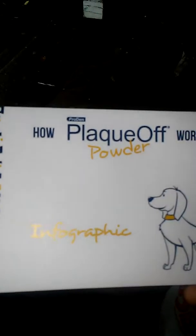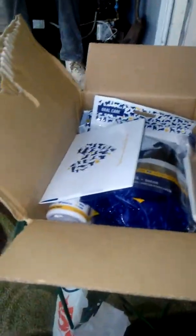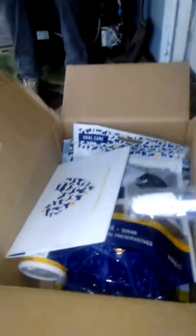So, here we go. Again, this is the Plaque Off product, and we are doing a brand deal with them. We have never dealt with them before — this is our first time — and we look forward to doing more brand deals with them in the future. We have a doggy toothbrush here. As you can see, it's from Sweden Care, all the way from Sweden.